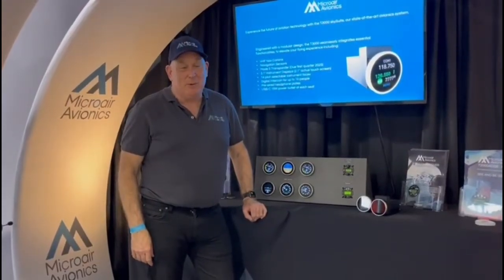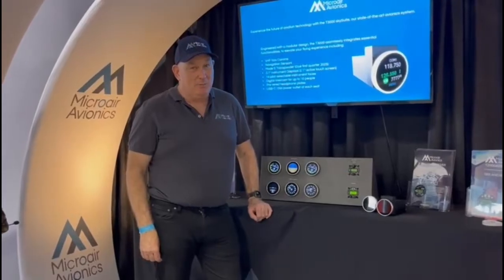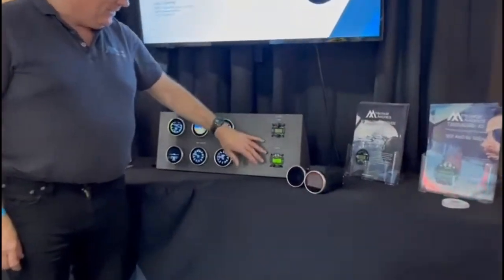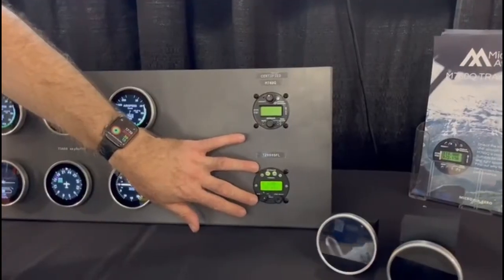Hi, this is David from Micro Air Avionics joining you from Oshkosh, where we've just launched a great range of new products. As most of you know, we've been building certified radios and transponders for the last 25 years — the M760Q — and for about the last 18 years the T2000.